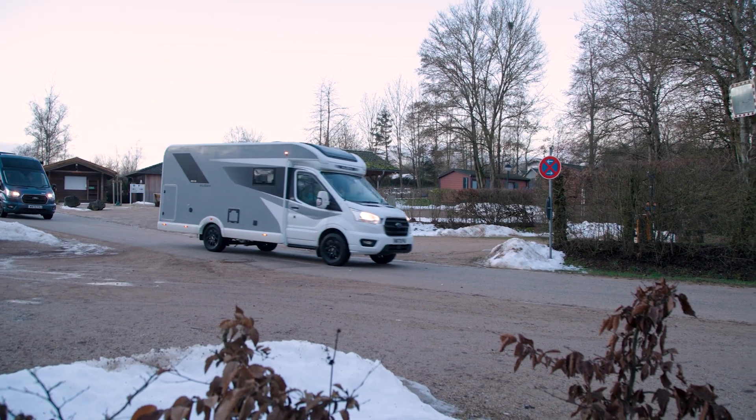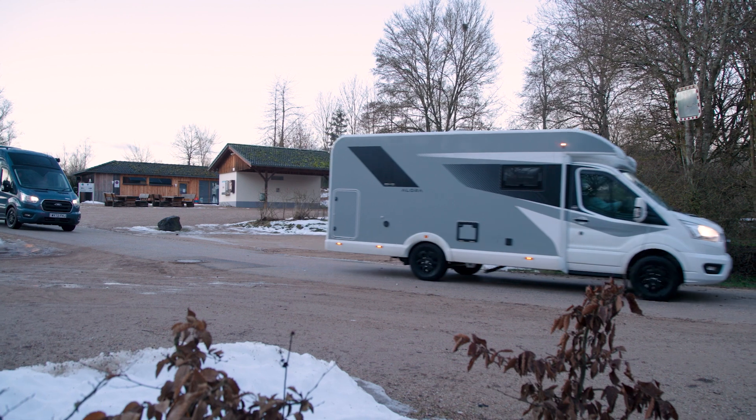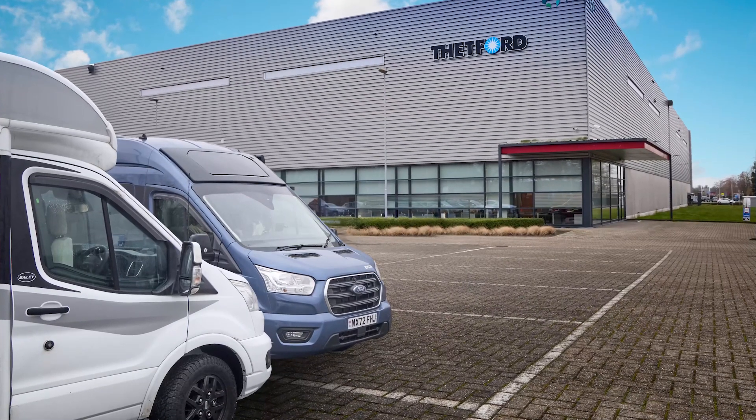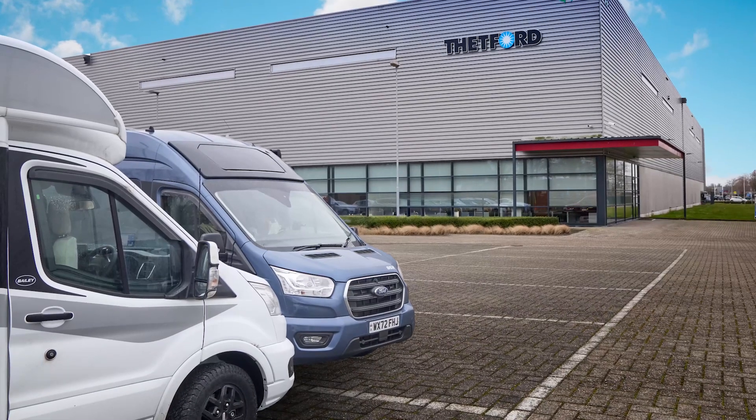Hi, my name is Simon Howard and I'm the marketing director at Bader Bristol. Myself and brand ambassador Lee Davey are coming to the end of our week-long trip into Europe to test out our exciting new Endeavour camper van and Allura Motorhome range. We're finishing the trip here at our friends at Thetford in the Netherlands, and we've come to find out more about the second new component which is the compressor refrigerator. Come with me and let's find out more about all things refrigerators.